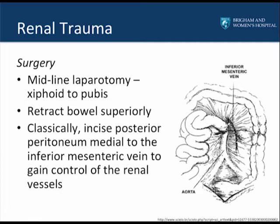Often in the setting of polytrauma, the patient's abdomen has already been exposed by trauma surgical colleagues. If you are performing the index operation, make a midline laparotomy from the xiphoid to pubis for proper exposure. Retract the bowel superiorly and place it in a Bogota bag or empty cassette drape. The classical teaching was to incise the posterior peritoneum medial to the inferior mesenteric vein in order to gain early control of the renal vessels, making the incision between the aorta and the inferior mesenteric vein.